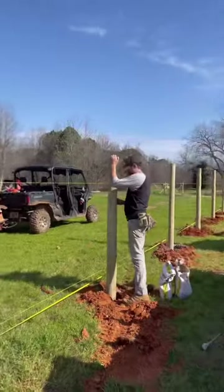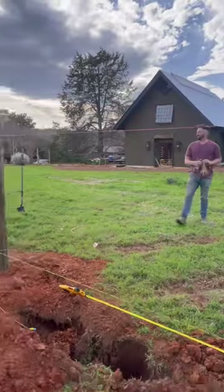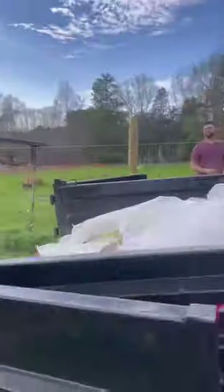This week we have been installing fencing around the farm and if you can't tell by our faces we feel exhausted. So if you want to shake up your workout routine you should definitely put this on your list of full body workouts.